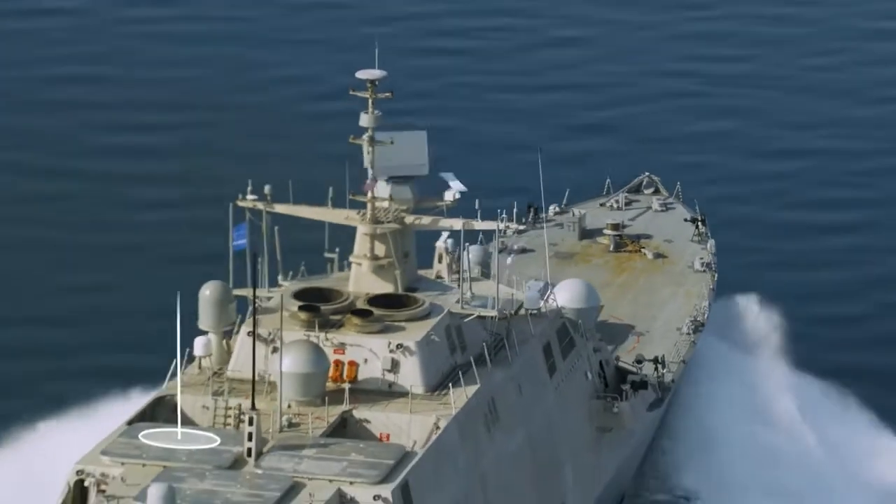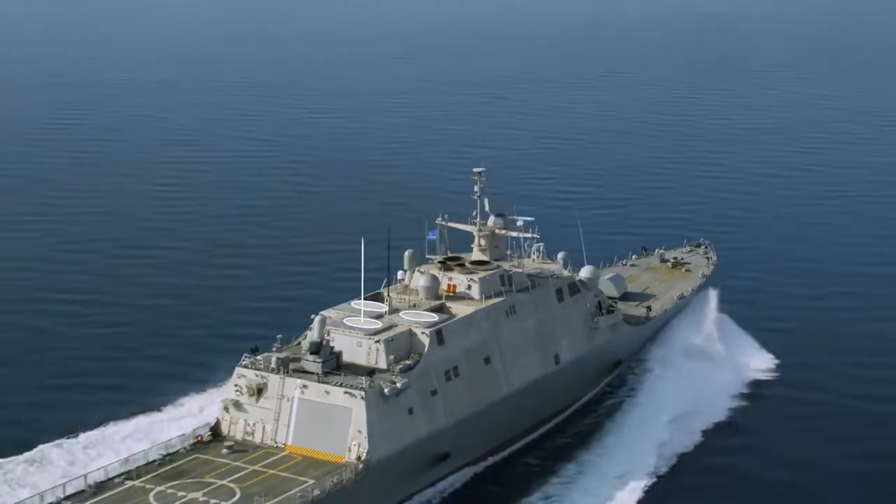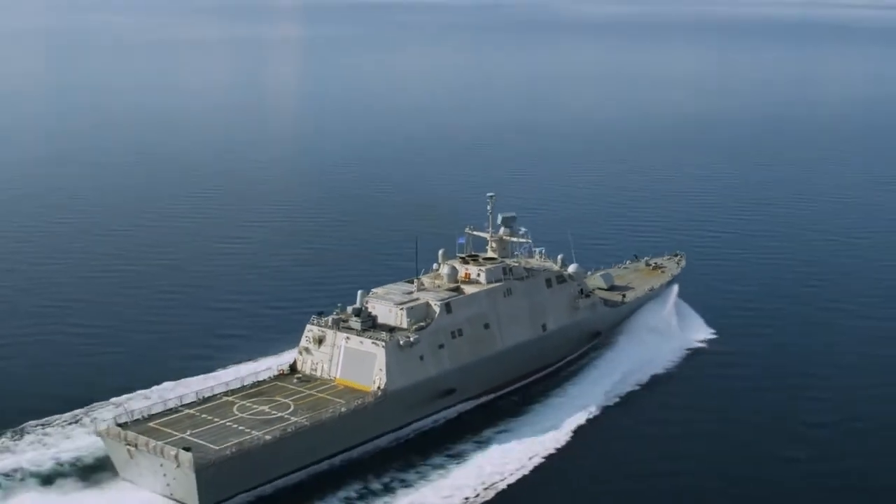The top side of LCS has three flexible weapon spaces. As technology evolves and threats change, these spaces can accommodate new capabilities, such as vertical launching systems or directed energy weapons. This flexibility allows the U.S. Navy to keep pace with technology and threats.